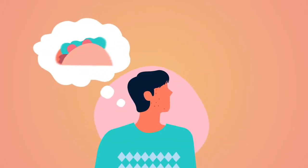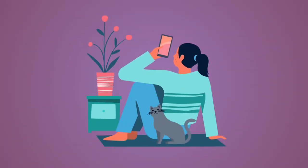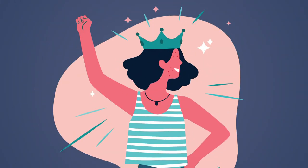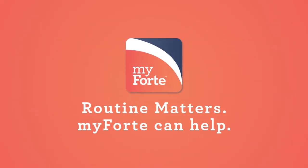Life is full of big decisions. Let My Forte help with the small stuff, so you can give skincare a starring role in your daily routine. Ask your dermatologist for more information about the My Forte app today. Routine matters. My Forte can help.